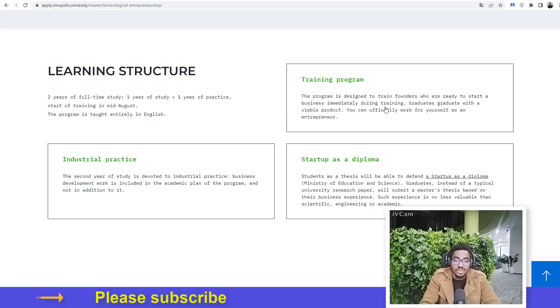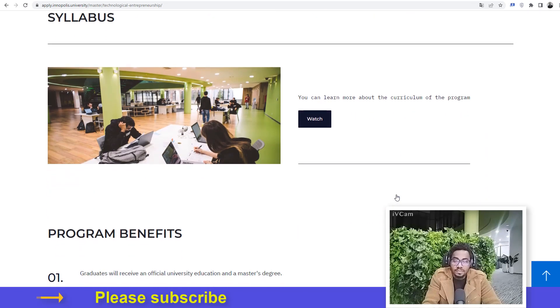The training program is designed to train founders who are ready to start a business immediately during training. Graduates finish with a viable product and can officially work for themselves as an entrepreneur. The second year of study is devoted to industrial practice — business development work is included in the academic plan of the program, not in addition to it. As a thesis, students will be able to defend a startup as a diploma, submitting a master's thesis based on their business experience.